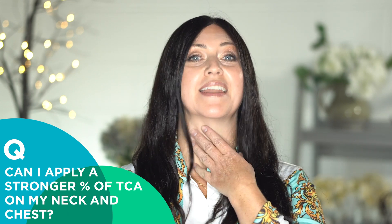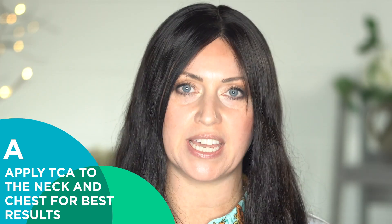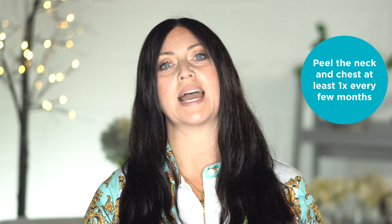Next question: Can I apply a stronger percentage of TCA on my neck and chest? Problems aren't just local to our faces, therefore you should definitely apply TCA to the neck and chest as well to get the best results. You don't have to peel them every single time you do your face, but you really should at least one time every few months. The tricky part is that the neck and chest area — we're applying the acid like it's an extension of our face, but it's going to flake like the body part it is, and the body takes a much longer time to slough than the face does. We always have those wanting to treat the chest with acids in higher percentages, such as the 30%, like the rest of the body, but we really shouldn't.